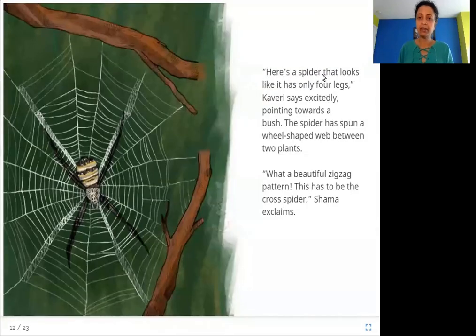"Here is a spider that looks like it has only four legs," Kaveri says excitedly, pointing towards a bush. The spider has spun a wheel-shaped web between two plants. "What a beautiful zigzag pattern — this has to be the cross spider," Shama exclaims. The cross spider's web is wheel-shaped with a criss-cross zigzag pattern.